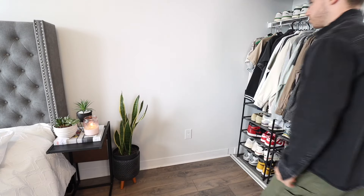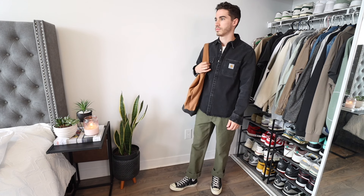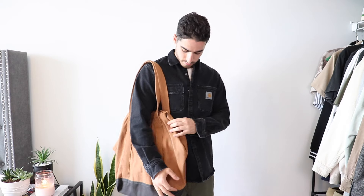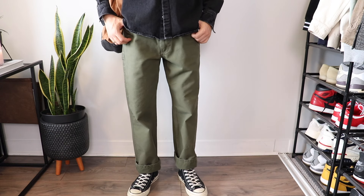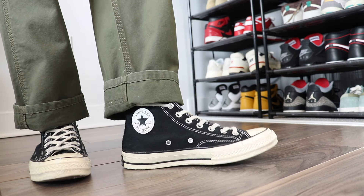I love how Converse look with workwear inspired outfits, which means you gotta pull out all the Carhartt. This is a denim button-up shirt with a great wash detail to it. This is part of the Carhartt Work in Progress line, which means better quality and fit. Paired with another carpenter pant in olive, and I love how these look cuffed with the worn-in black chucks.